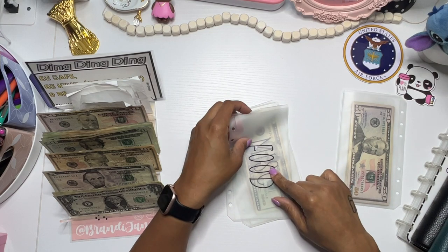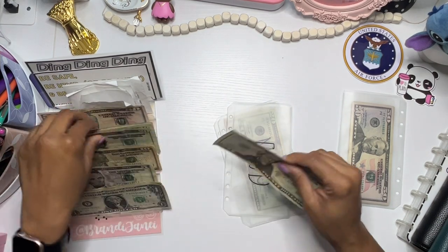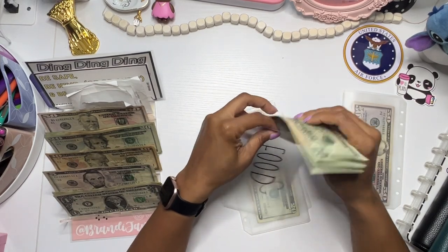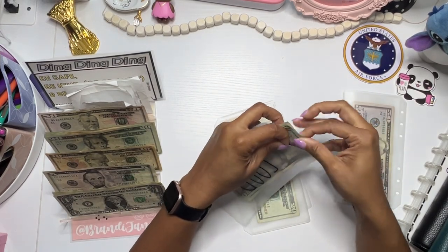For food, we are going to do $60. So that is awesome.